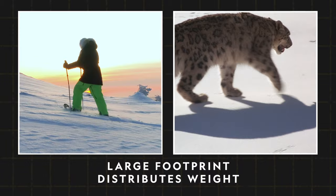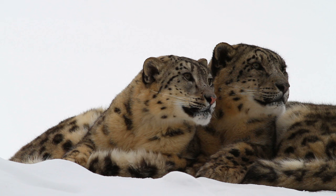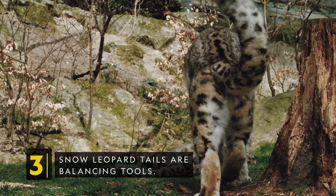Snow leopards also have giant paws that act as snowshoes, distributing their weight so they can walk on top of snow instead of sinking in. To stay warm while they rest, snow leopards wrap their furry tails around their bodies like a blanket.